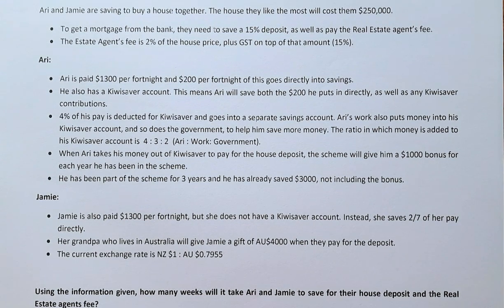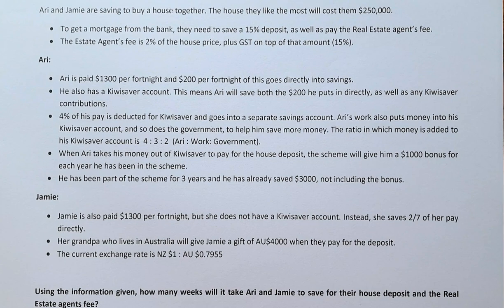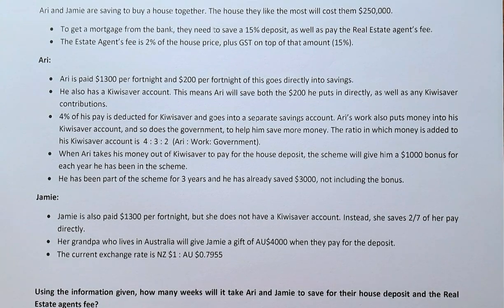The question is: Ari and Jamie are saving to buy a house. The house will cost them $250,000. To get a mortgage from the bank, they need to save a 15% deposit as well as paying the real estate agent fee. The real estate fee is 2% of the house price plus GST on top of the amount. The GST is 15%.